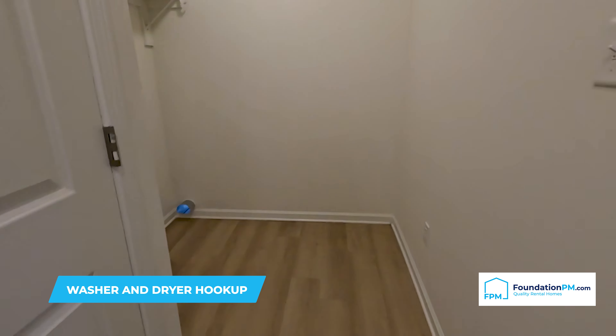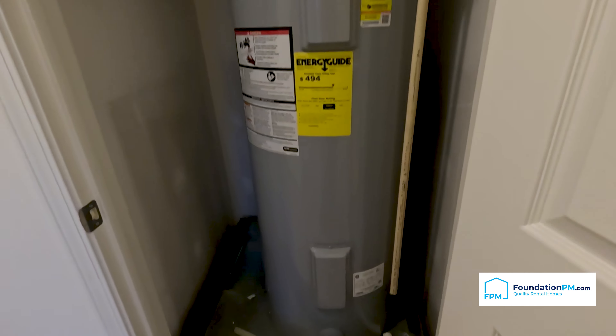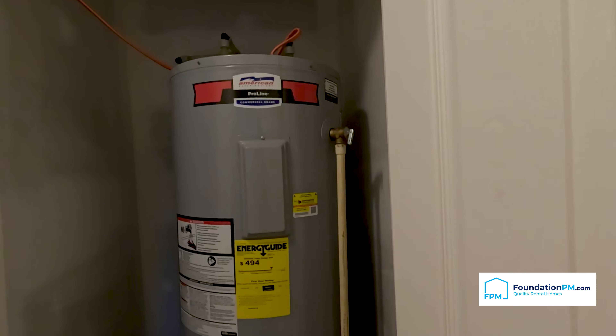We have beautiful luxury vinyl plank flooring that flows throughout the entire home, lightening up all the areas. Here we have the water heater. As this home was built in 2023, all of the HVAC systems and the water heater are all new.